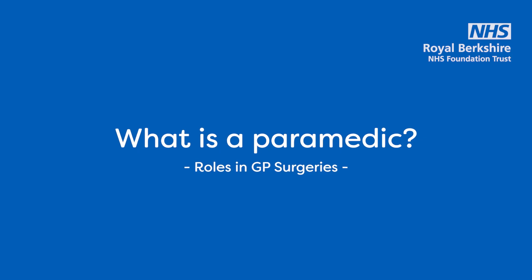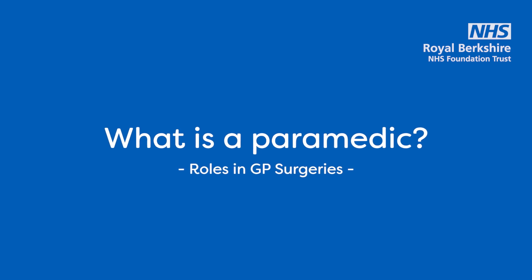Hi there, my name's Johnny. I'm a paramedic at Woodley Centre Surgery. Paramedics have come into the world of primary care.